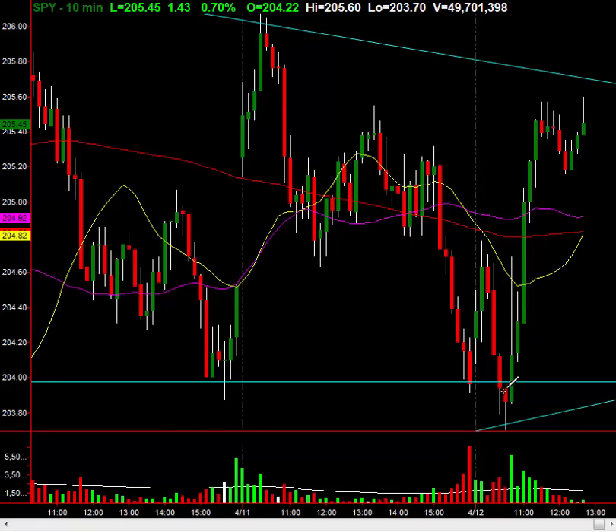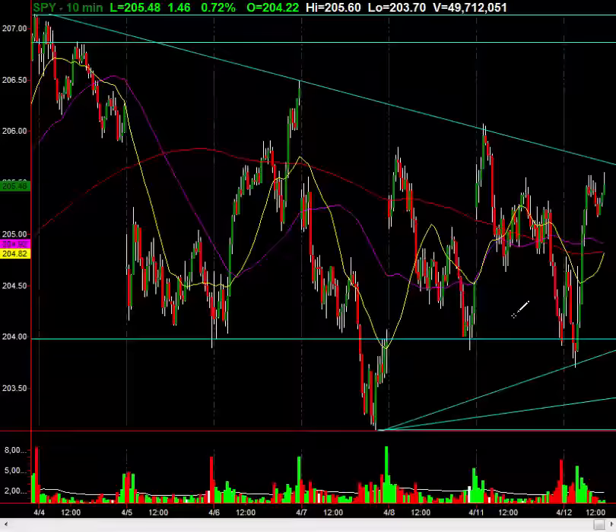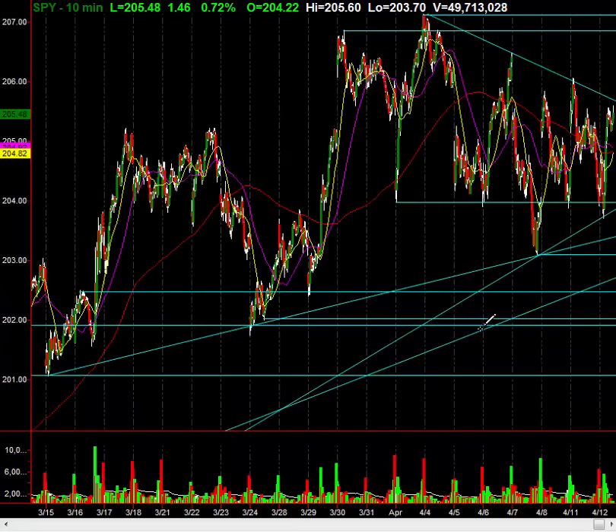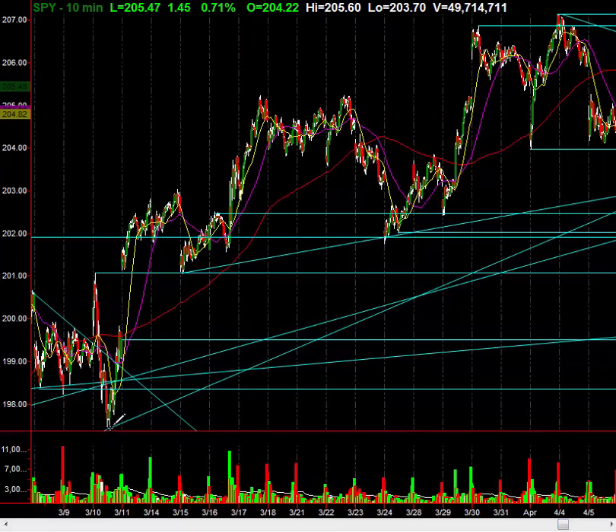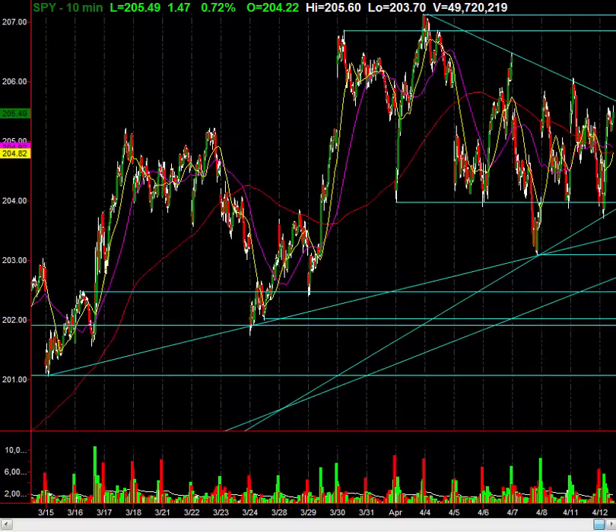It was so interesting because we got below the 204 level on an intraday basis, and we tagged this upsloping trend line. I want to show you where this comes from — very important you see these trend lines. If you take the pivot low on the 10th of March, right there, and you extend it out, it connects right through this low and right through the low of today.